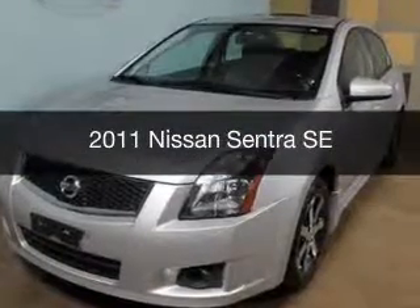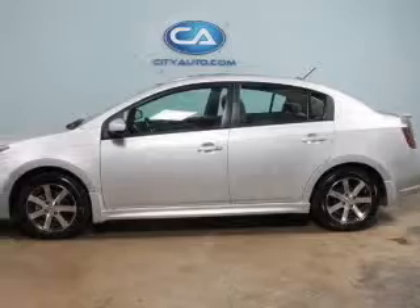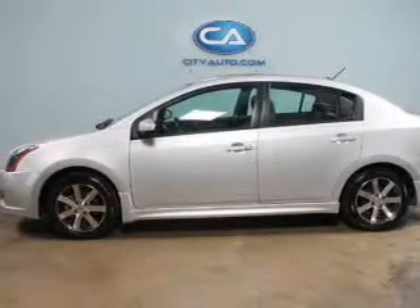This is a used 2011 Nissan Sentra, powered by Front Wheel Drive, a 2-liter, 4-cylinder engine.